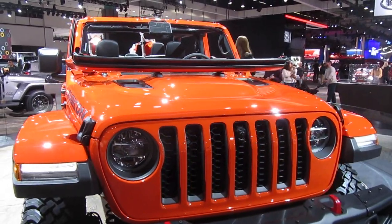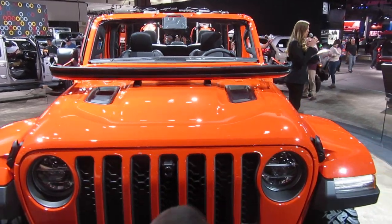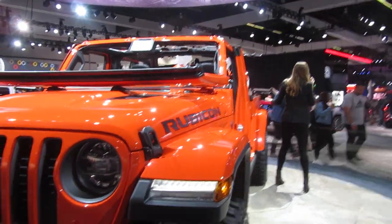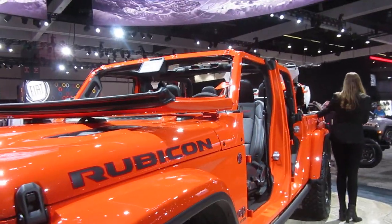Again, if you have any further questions, my name is Erin. Thank you all so much for visiting us here at Jeep, and enjoy the rest of your day here at the Los Angeles International Auto Show.